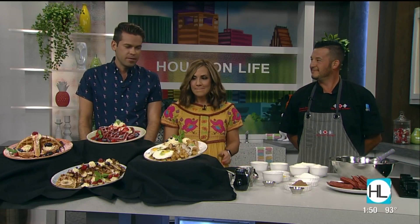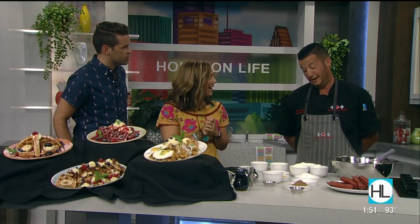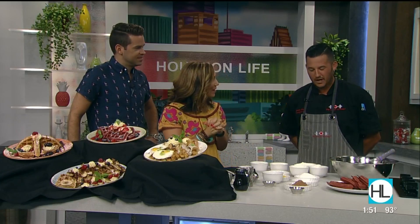Waffles come in many forms and colors and can be eaten for breakfast, lunch, even dessert or a midnight snack. To celebrate this diverse dish, executive chef James Lundy from the Union Kitchen is joining us in our studio. Courtney's about to be very happy because red velvet waffles are her favorite.